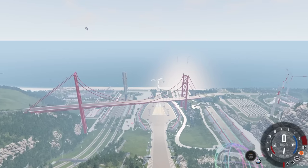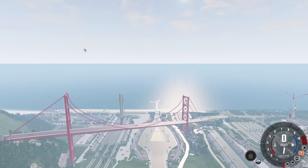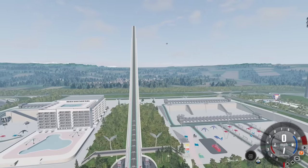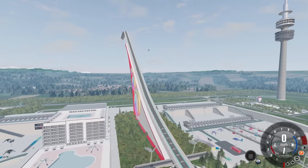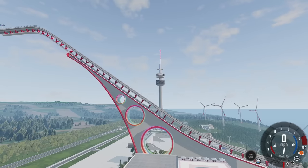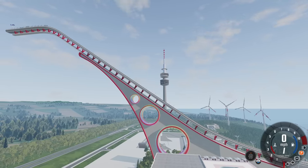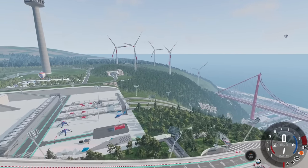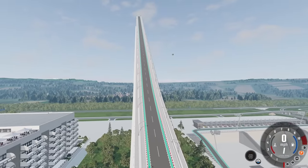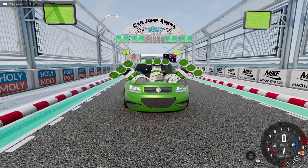Hey guys, my name is Neil and welcome to episode 56 of 'Which Automation Car Mod Can Jump the Farthest' on the car jump arena. This series is about to get pretty weird again — I've got some weird stuff to show you, I'm super excited. If you want to see this series continue, make sure to hit that like button below and subscribe if you haven't already. Let's jump right in!